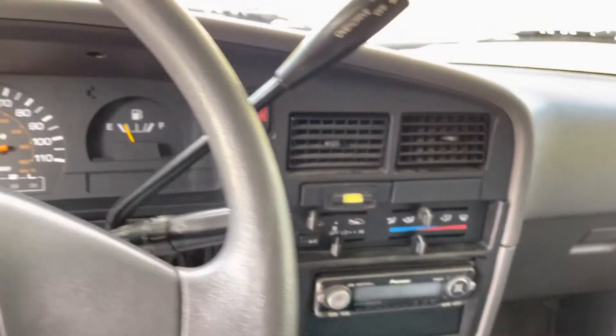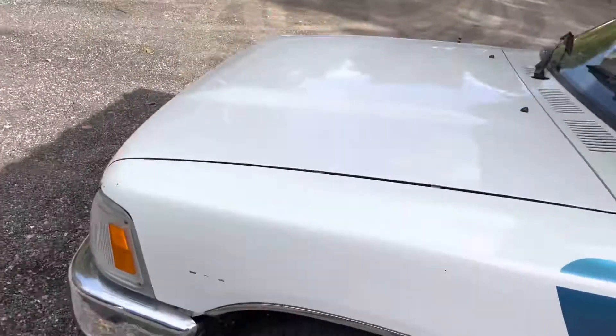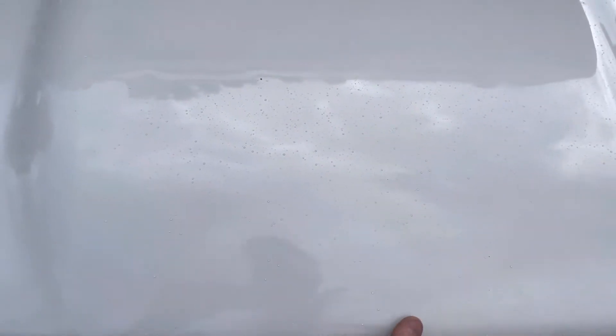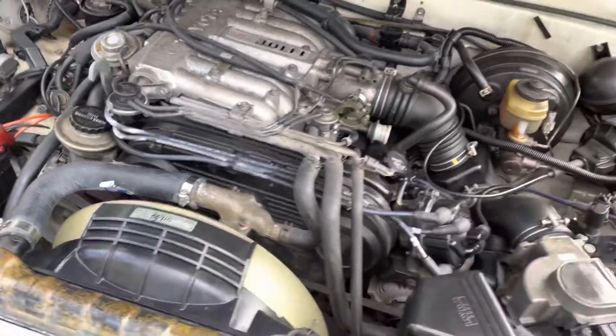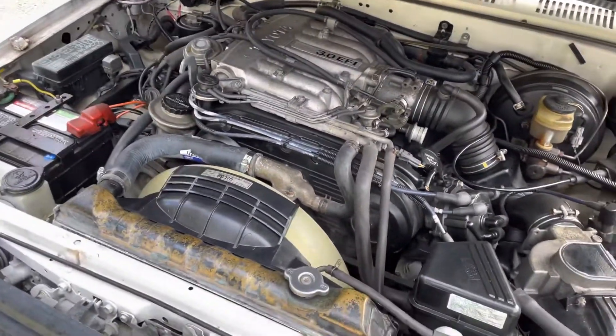I'm six foot three and I fit in it comfortably, which is fantastic. We're going to start it up and show you under the hood. It does have air conditioning. Everything on it works. Take under the hood and give me a little cold start. The three-liter V6. It's just going to give you a lot of confidence. New batteries. New house batteries.